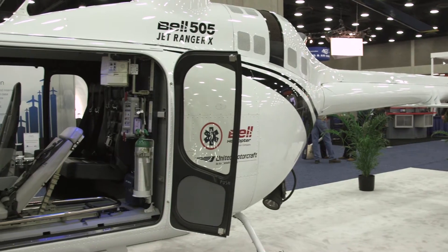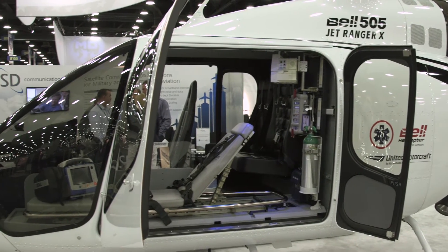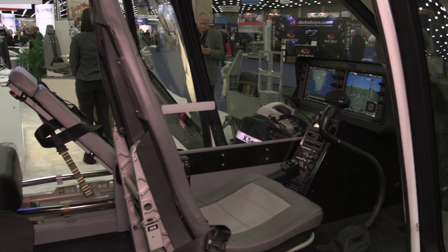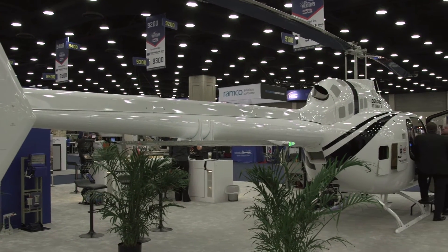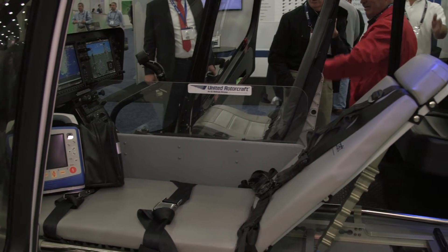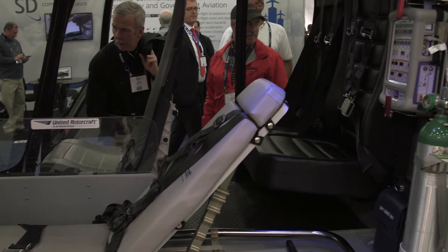United Rotorcraft has developed a mock-up interior for the new Bell 505 Jet Ranger X helicopter that is squarely focused on the emergency medical services industry. This is unusual for an aircraft of this size, but the cost of the helicopter may be more accessible for developing countries seeking air medical capabilities. The new Jet Ranger X will have a flat floor, making it easier to use for different types of missions like EMS.